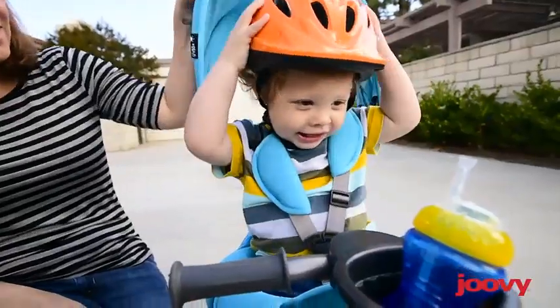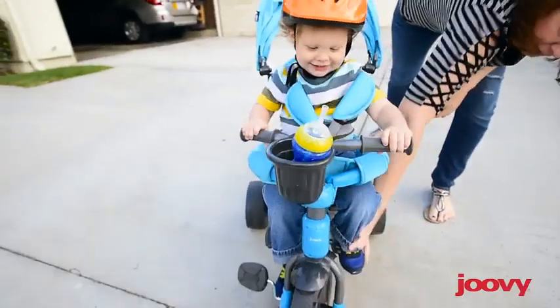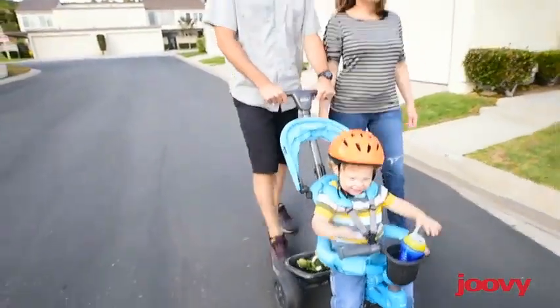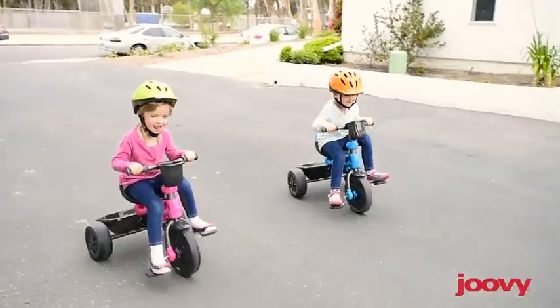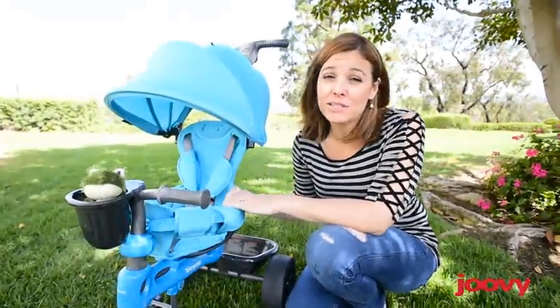About this item: 4 adjustable stages allow the Tricycu toddler tricycle to adapt as your child grows. Stage 1 push trike allows your little one to ride in safety and comfort with the padded seat, harness, and canopy to protect them from the sun. The adjustable parent handle allows you to push the trike stroller and steer your little adventurer.